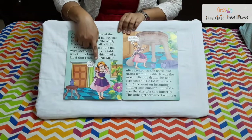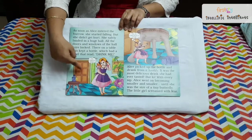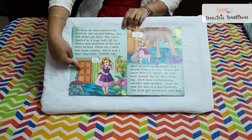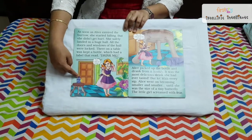After following the rabbit, Alice also gets into the bushes where the rabbit goes. She finds a very big hall under the bushes. There in that hall, she sees a small table on which a small bottle was kept.